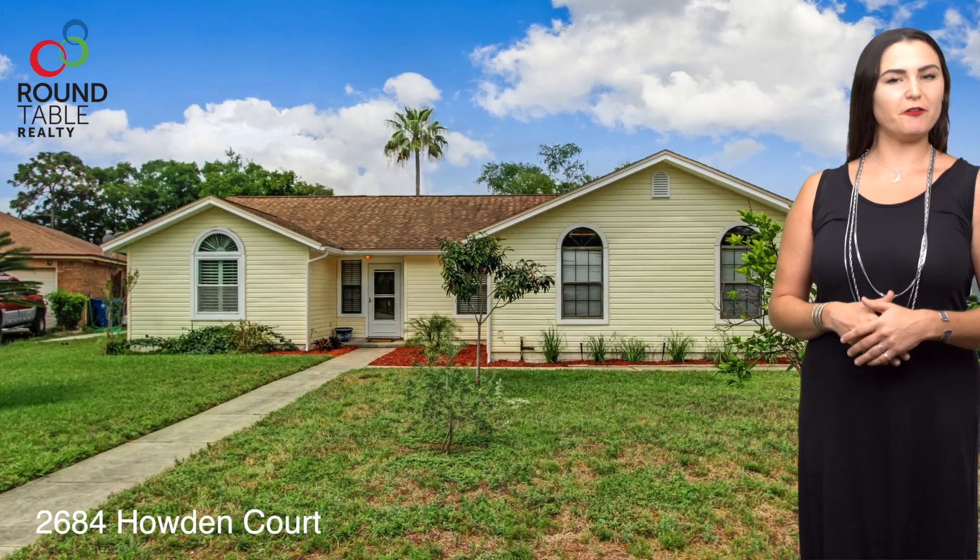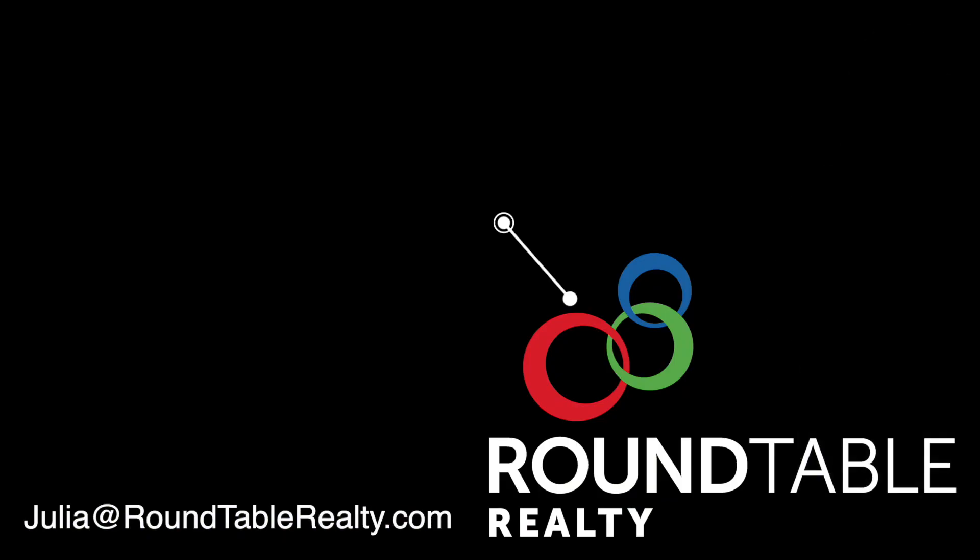If you're looking for a beautiful pool home not far from the beach, call me today. I hope to hear from you soon.